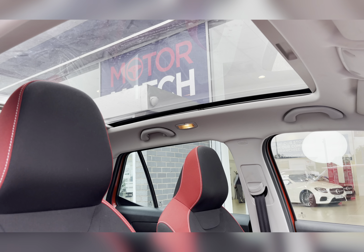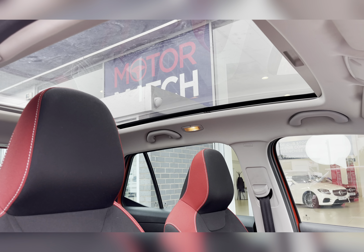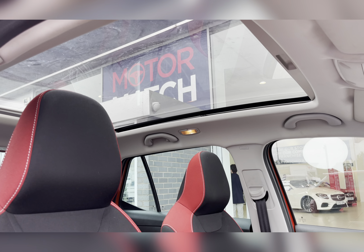This car does have a fixed panoramic sunroof which is brilliant for allowing all the natural light possible into the cabin, giving the car a nice light feel.